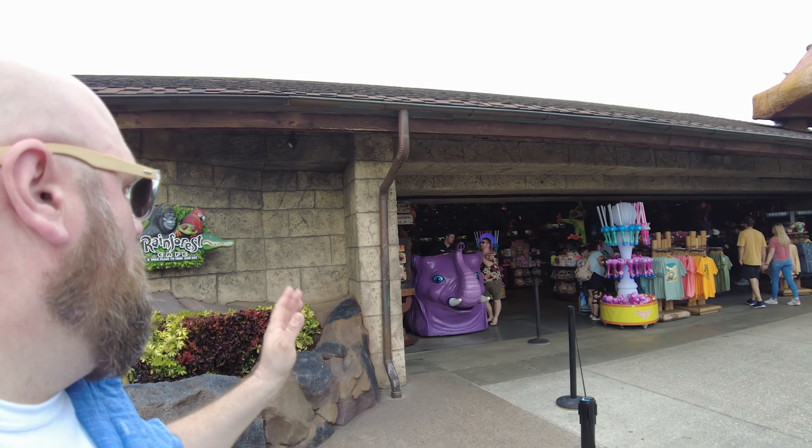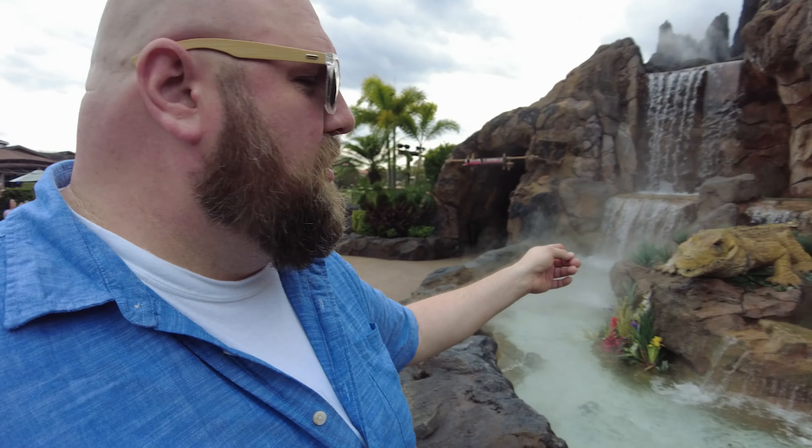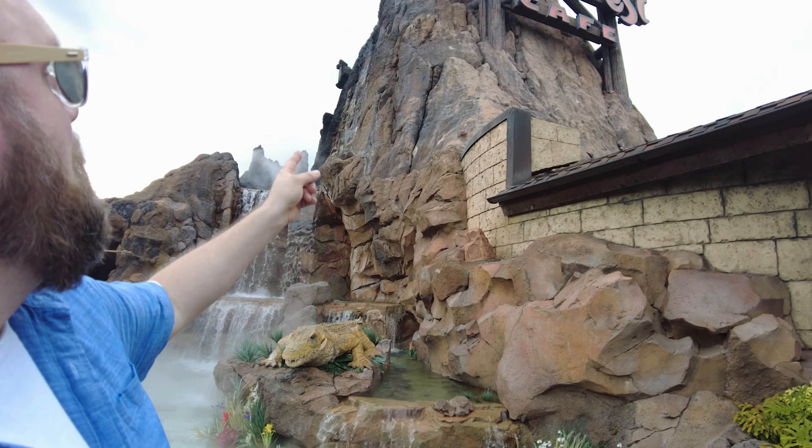I'm with my buddy Tim over here. He's getting our table. Tim, wave! He's waving. We're going to eat some food, we're going to check out Nile the crocodile, and I'm really hoping we get to see this volcano go off too. Hope you guys stick around and check all that out with us. Let's travel.